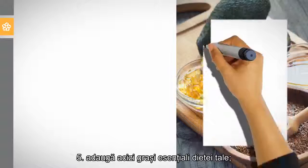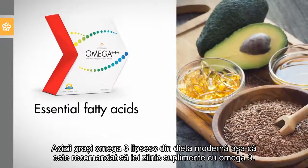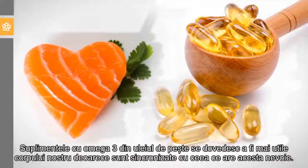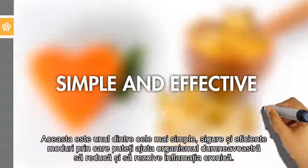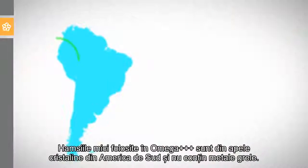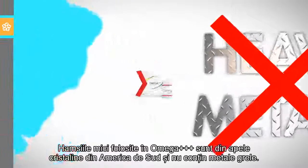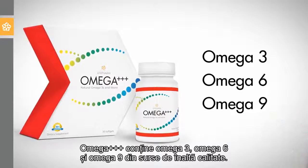5. Add essential fatty acids to your diet. Omega-3 fatty acids are lacking in the modern diet, so it's recommended you take an omega-3 supplement daily. Fish oil omega-3 supplements are proving to be more helpful because they are in sync with what our bodies need. This is one of the simplest, safest, and most effective ways you can help your body reduce and resolve chronic inflammation. The small anchovies used in Omega-3 Plus are from pristine waters of South America and do not contain heavy metals. Omega-3 Plus contains high quality omega-3s, omega-6s, and omega-9s.